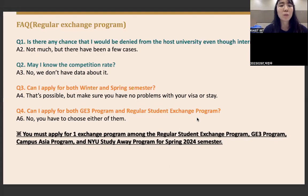Q&A: Question one — is there any chance I would be denied by the host university even if internally selected? Yes, there have been a few such cases. Question two — what is the competition rate? We don't have specific data. Question three — can I apply for both winter and spring semester? It's possible, but make sure there are no issues with your visa or stay. Question four — can I apply for both G3 program and the regular student exchange program? No, you must choose one.